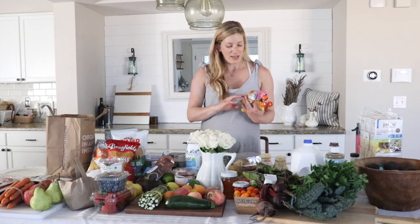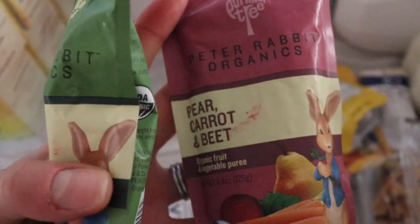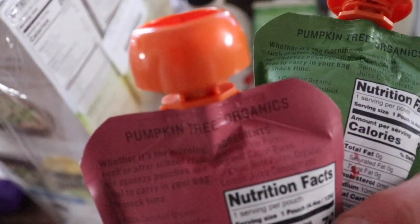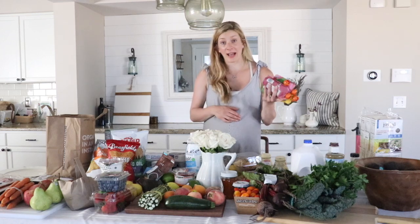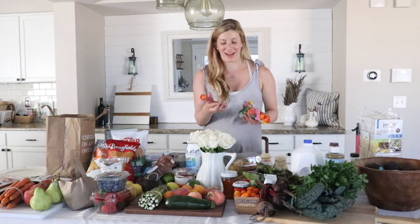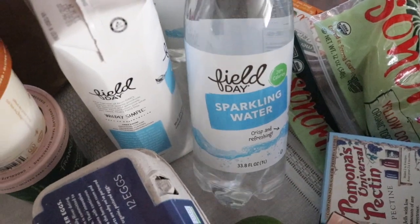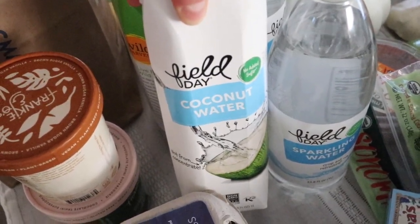These little packets are from Peter Rabbit Organics — banana, mango, orange, strawberry banana, apple pea and spinach, pear carrot and beet, and apple carrot and squash. The ingredients are just organic pure fruit or vegetable puree. They're a really great on-the-go snack, one of my pregnancy snacks. I also got coconut water, which I drink at night — it has nice electrolytes and makes me feel good being pregnant, especially on hot days. And this is just unflavored sparkling water; my husband and I both like to drink sparkling water during the day.